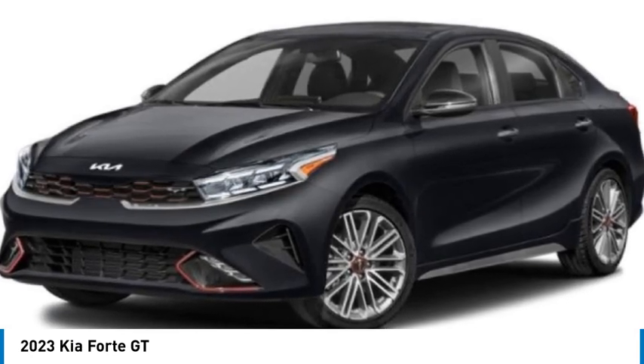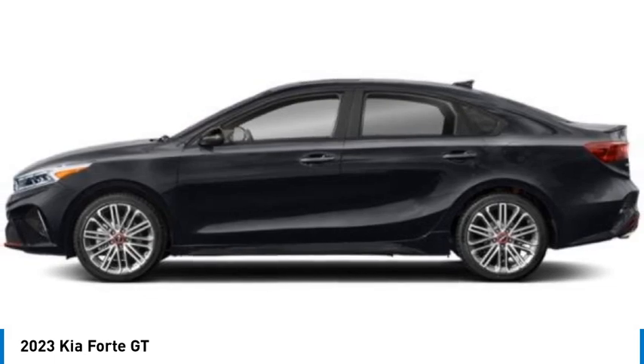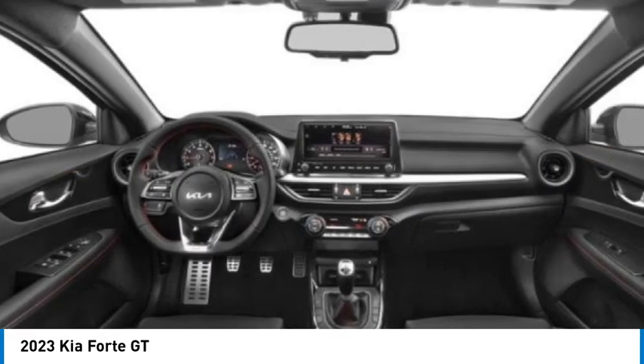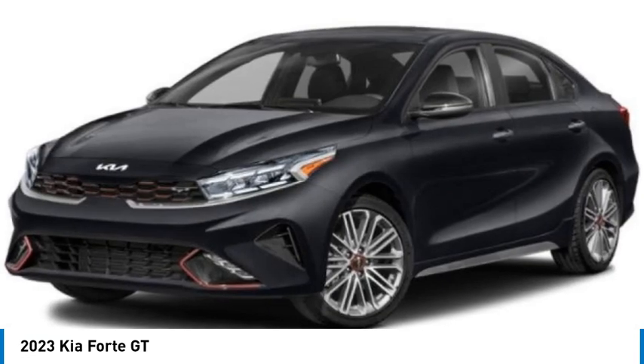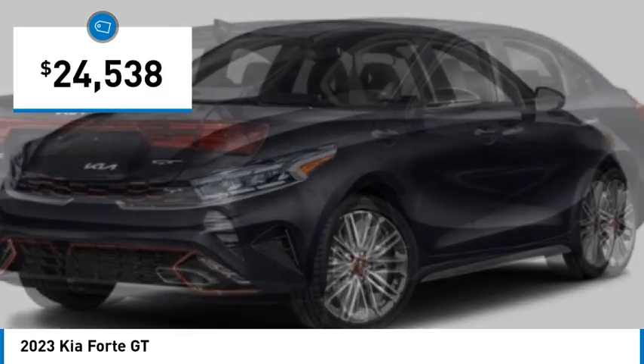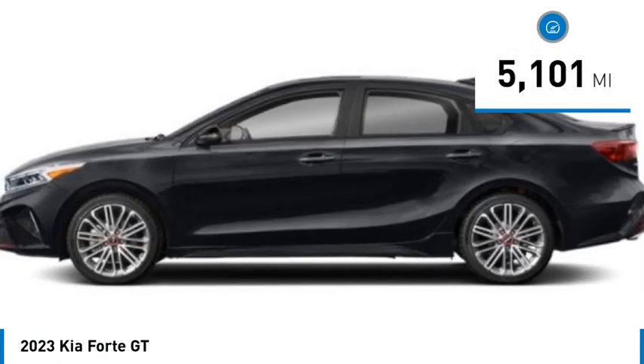Stop by and take a look at the 2023 Forte. If you're looking for a trendy and feature-laden compact sedan, the Kia Forte is for you. It offers an exceptional combination of innovative design, high-quality engineering, and outstanding value, and is priced below $25,000. This vehicle has less than 6,000 miles.